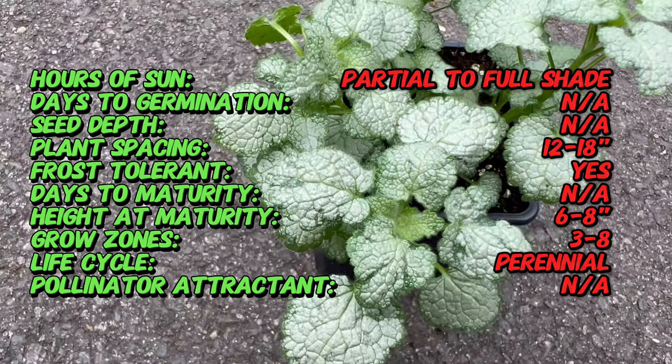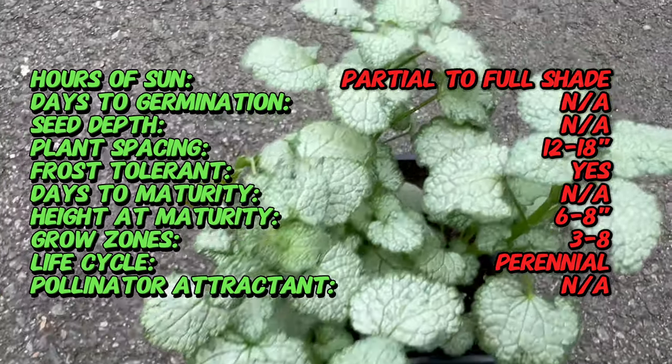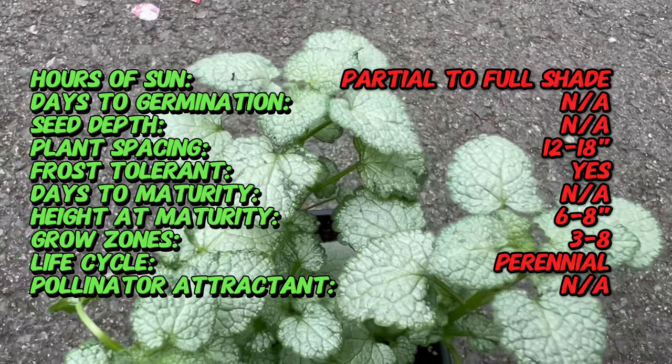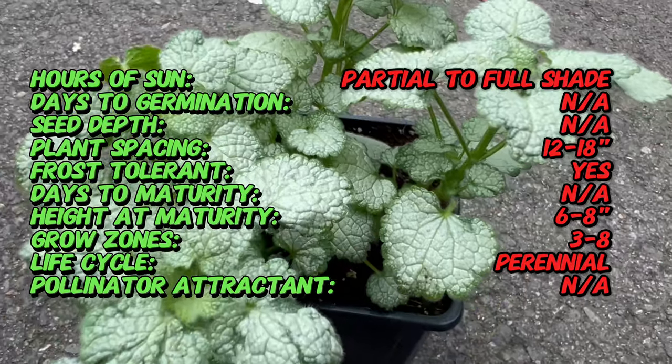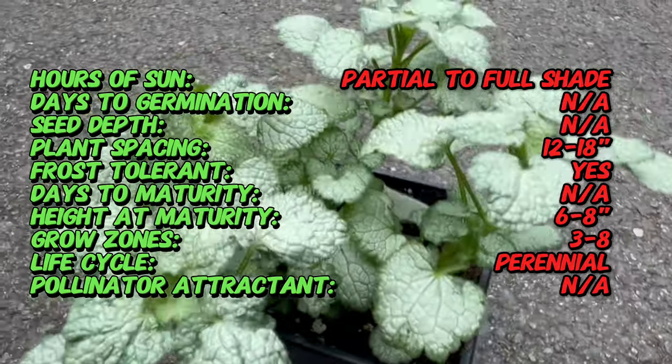Lamium White Nancy, also known simply as Lamium, is a perennial ground cover native to Europe and Asia. Revered for its ornamental qualities, this low-growing plant has found its way into gardens around the world, becoming a beloved choice for ground covers.